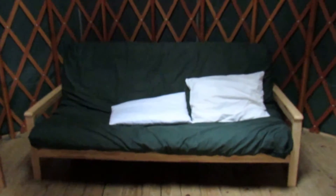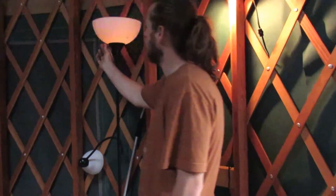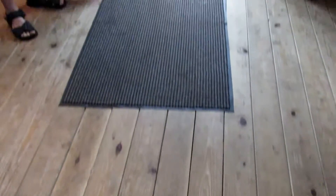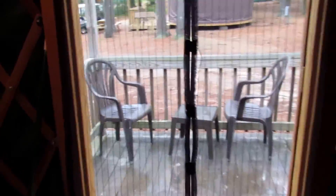Inside there are bunk beds and a futon — not very comfortable for an adult to sleep on — plus chairs and a table. It has electric in here; they included lights. Very nice dome with a dome opener and bug screen. I think it's a 20-foot yurt. No insulation on the ground.